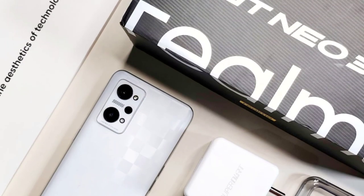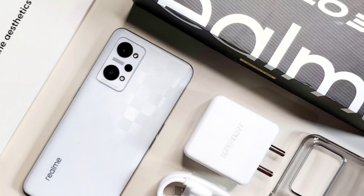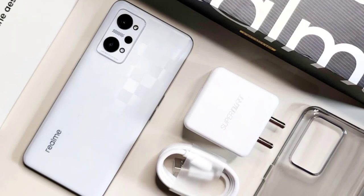Hi guys, welcome to our channel. How are you? I am so happy. In recent years, Realme has had great performance. Today we are looking at the Realme GT Neo 3T.